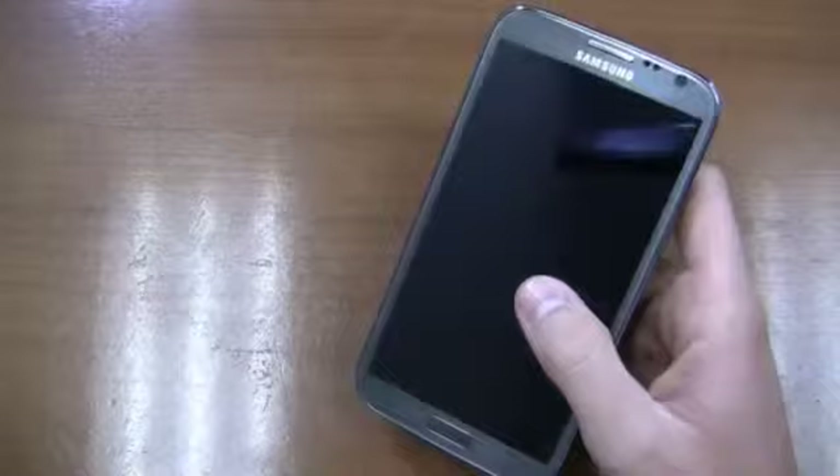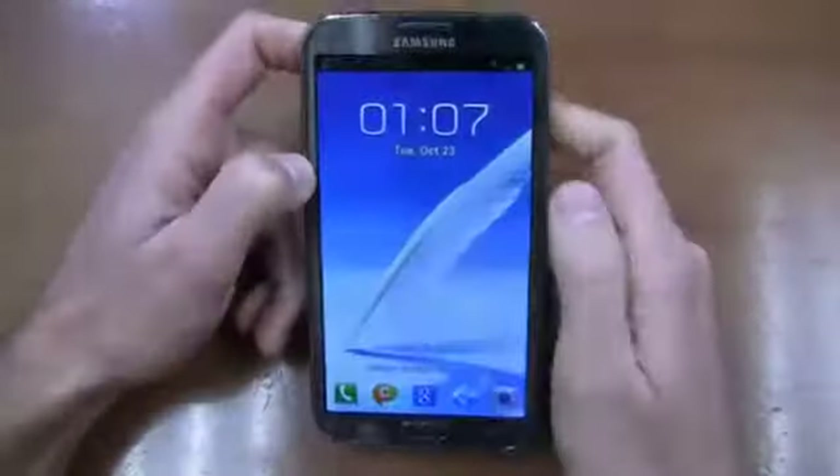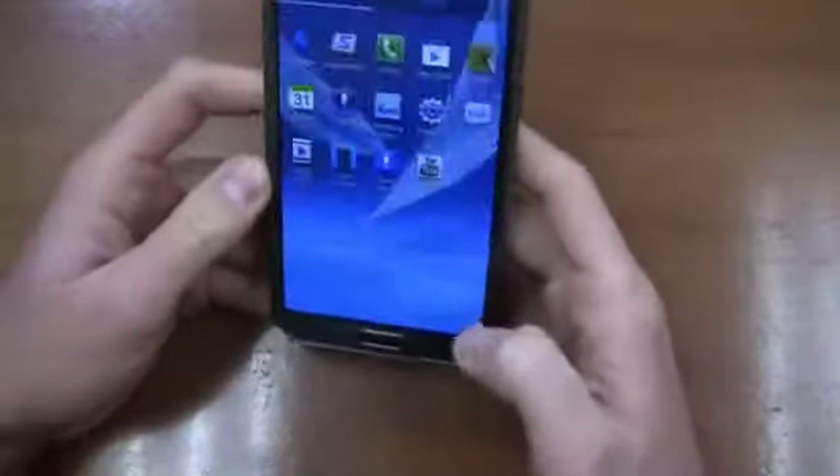Compare this to the iPhone 5, compare it even to the Galaxy S3 — I don't have one here but the Droid Incredible 4G LTE — it's a big device with a big display. That said, it's great for content creation. We've gone over a lot of that in the previous videos, but what I want to focus on this time around is the camera.